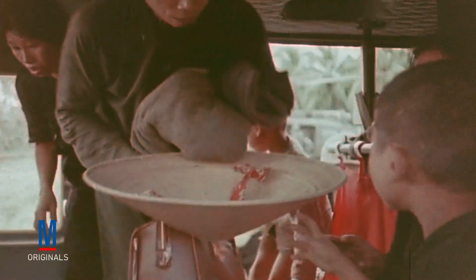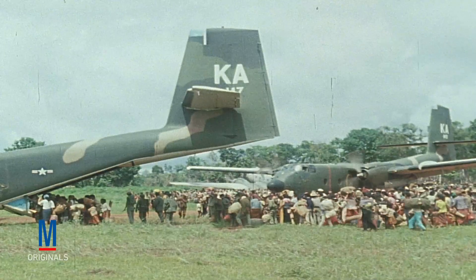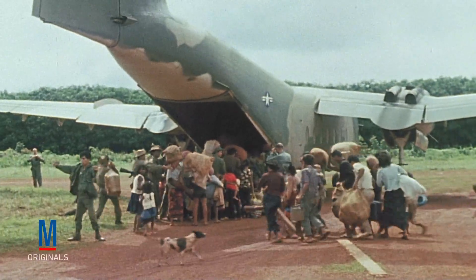Known as the Strategic Hamlet Program, the goal was to isolate the rural population from contact with the Viet Cong by moving them into secure, fortified communities, providing them with economic support.